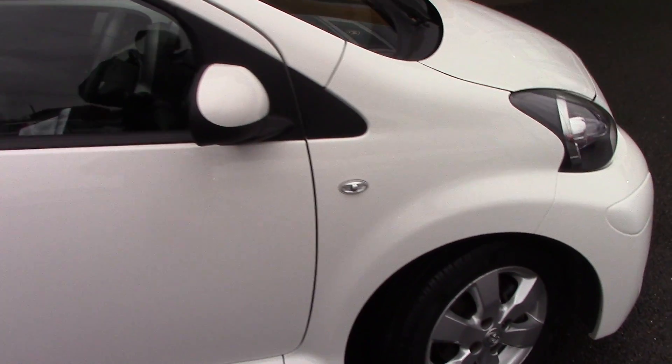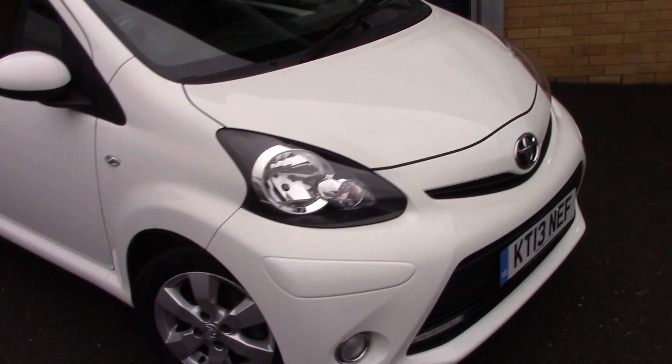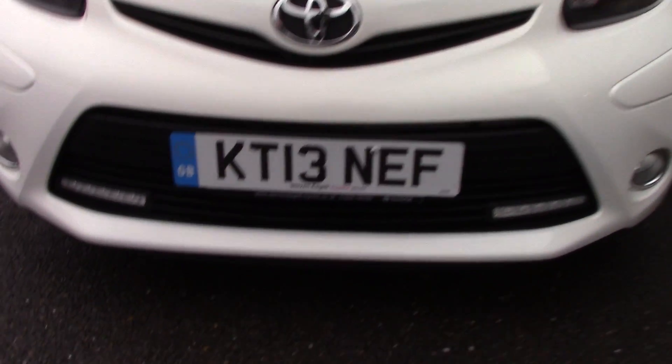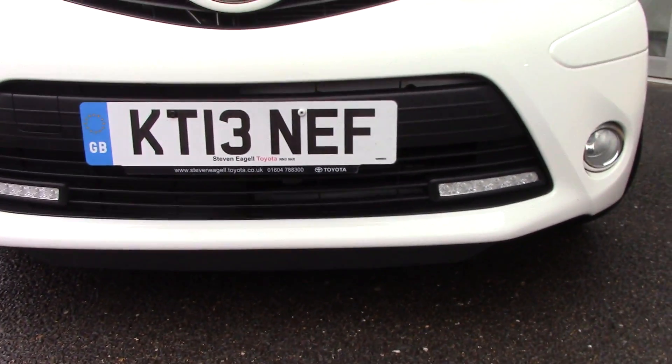We'll just take a quick walk towards the front of the vehicle, which as you can see is finished in a very nice solid white paint. You can also see it's got LED daytime running lights along the bottom of the grille.